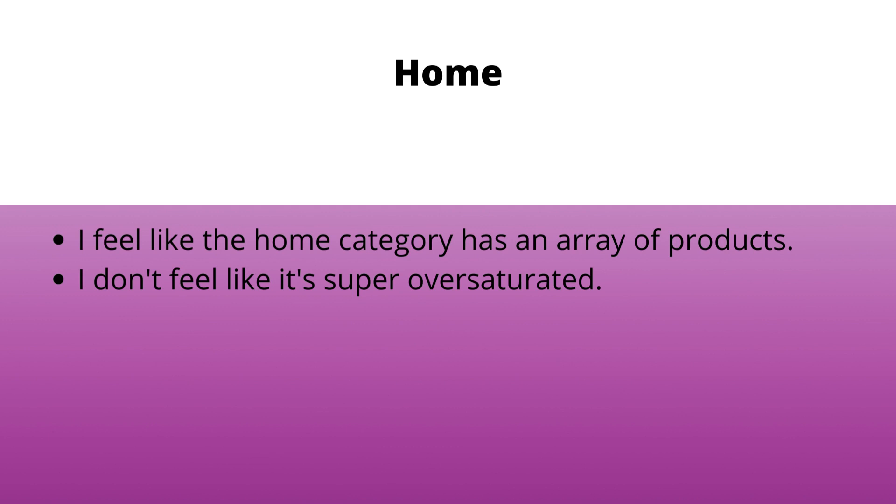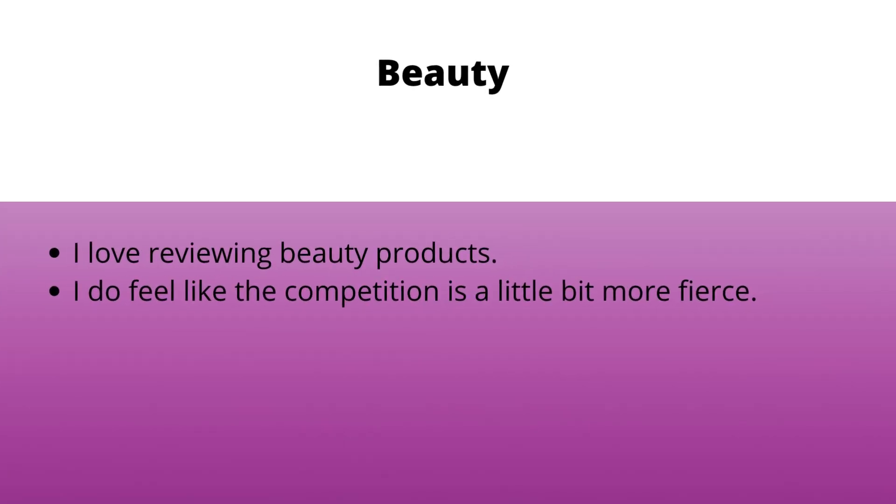Those are my pros and cons of working with home products. The next category is one that I absolutely love reviewing products for, and that is beauty. I love reviewing beauty products — those are probably the most products I have. But I do feel like the competition is a bit more fierce in the beauty category. A lot of people go to beauty first when it comes to what products to review because it's a very popular category. I definitely feel like there would be more competition, but I love reviewing beauty products and the majority of all my product reviews to date are probably beauty products.